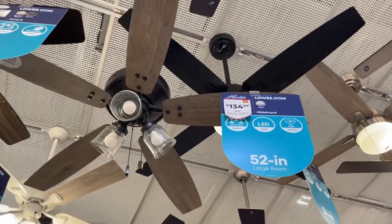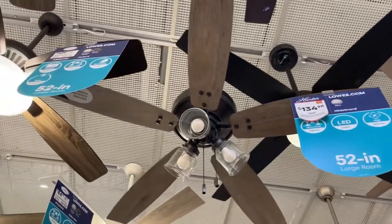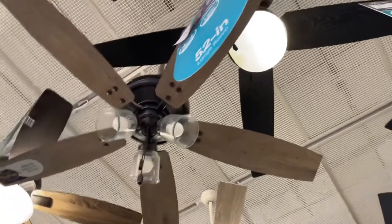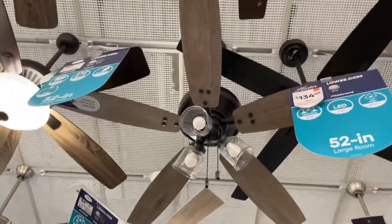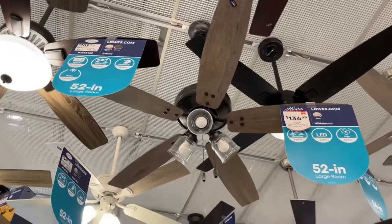Looks like they're having a sale on the Hilda brand. It's a very farmhouse style fan, with the wood and the cup-looking glassware and shades. This is like the only modern fan design that I actually kind of like.